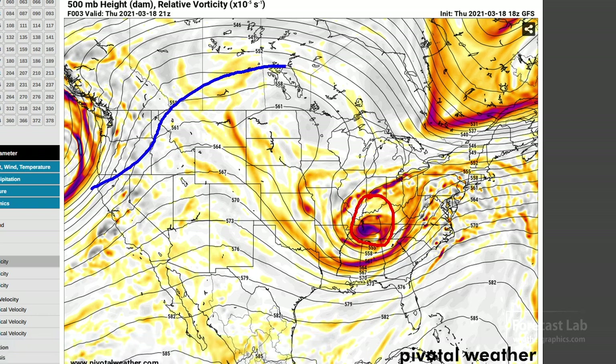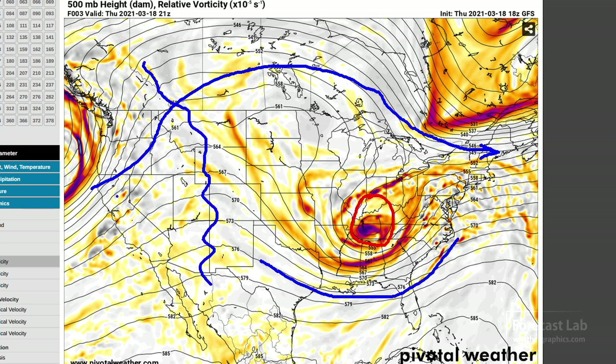Touching base on the weather heights and vorticity chart — cut-off low in Kentucky and Tennessee. The main branch of the polar front jet is up there in Canada, out towards Quebec and Maine, and then the southern branch down along the Gulf Coast.